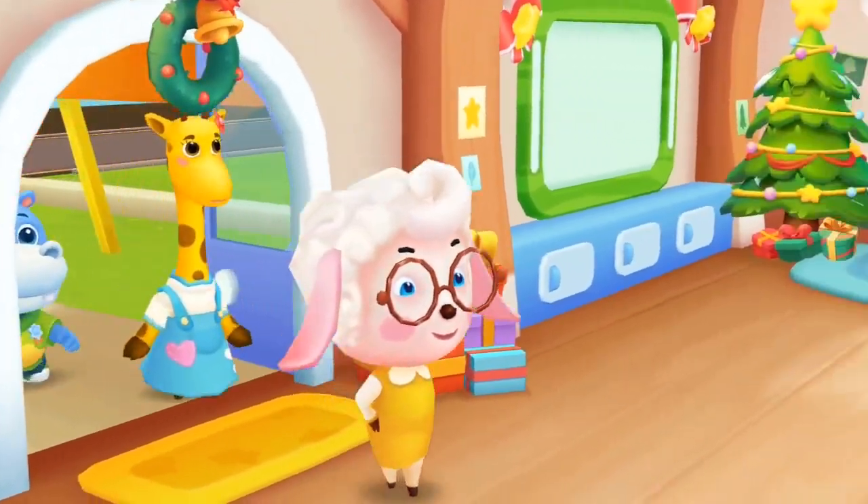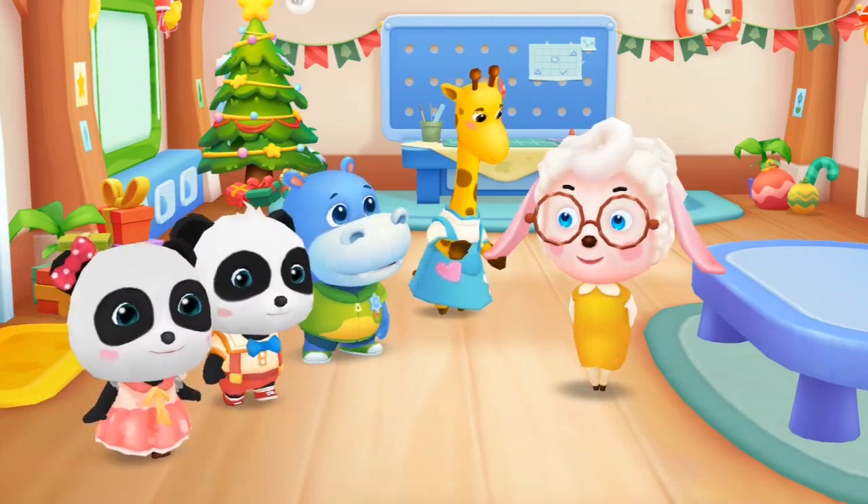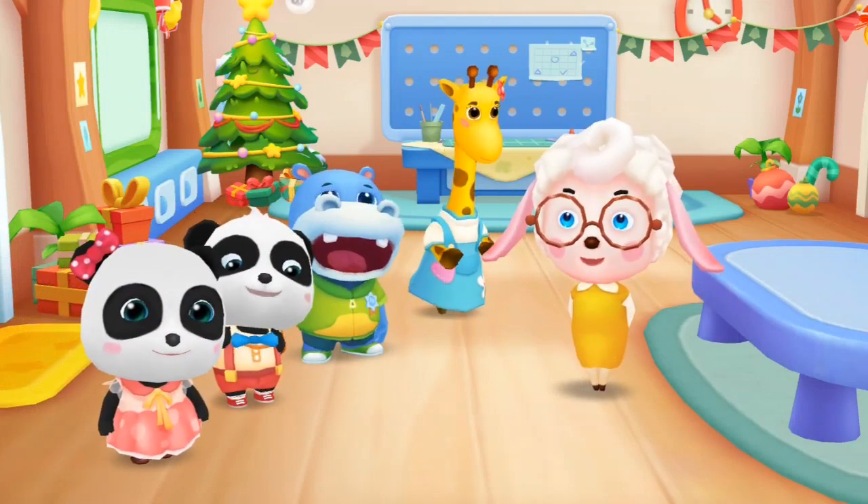This is the classroom. We'll have lessons in a year. Let's introduce ourselves. I'm your teacher, Miss Mei Mei.